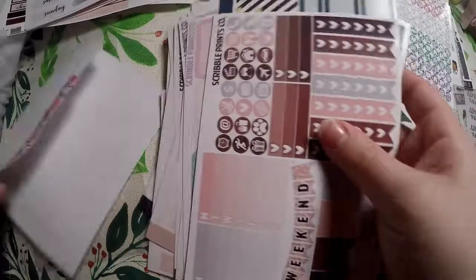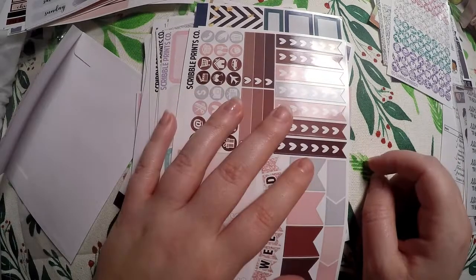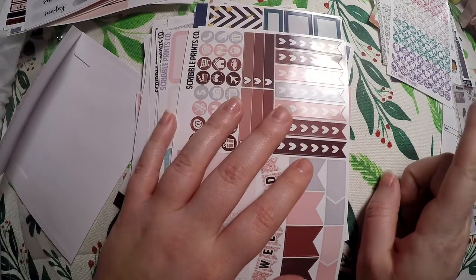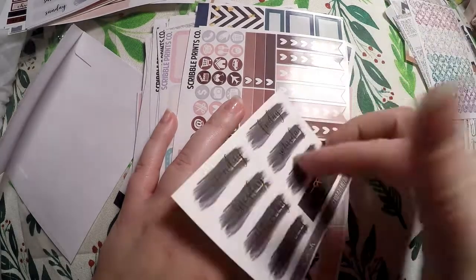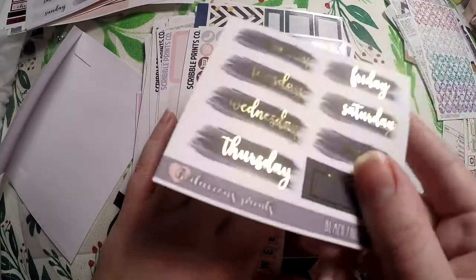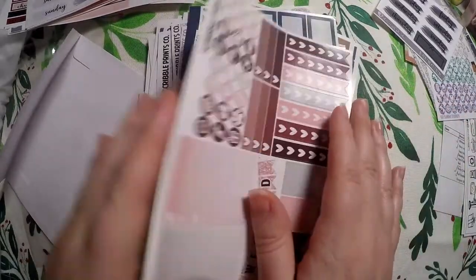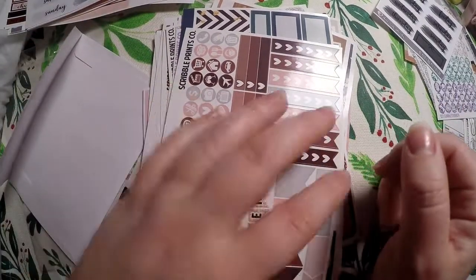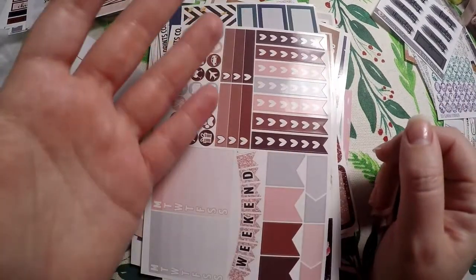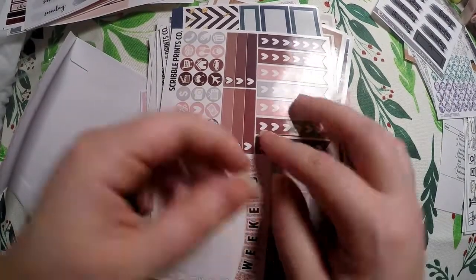That is all I got for you today. I will link Pumpkin Paper Co, Bodacious Prince, and Scribble Prints Co down below for you to check out. If you're interested in some of those date covers, I have so many I will definitely send some out. I also have all these functional pages — if there's one you could really use, just let me know and as long as I don't already have something in mind for it, I'll definitely send it out. Thank you so much for watching — I hope you have a great day, bye!